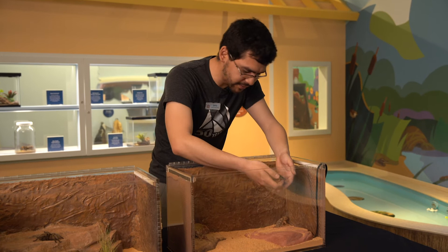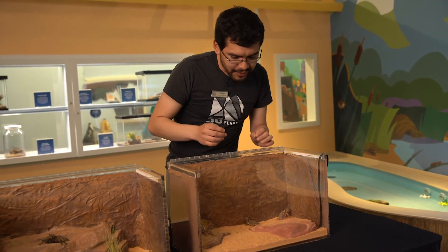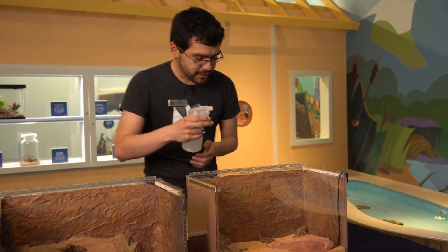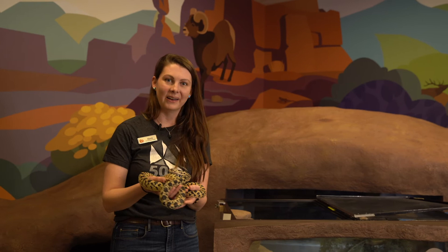So we'll go ahead and put this little guy back. In captivity, we also make sure they stay hydrated. Horned lizards aren't the best at drinking water in captivity, so we use a spray bottle and give them a nice little mist.